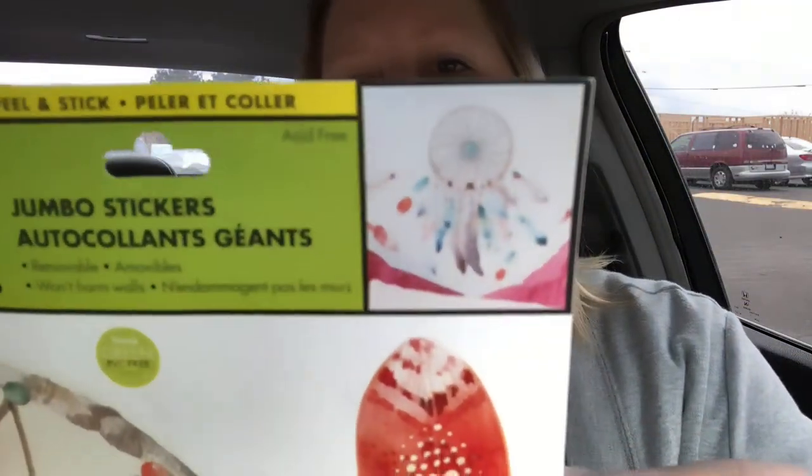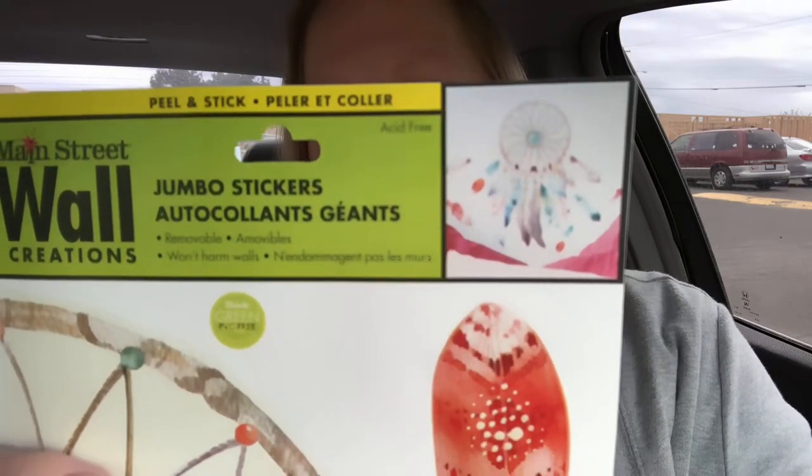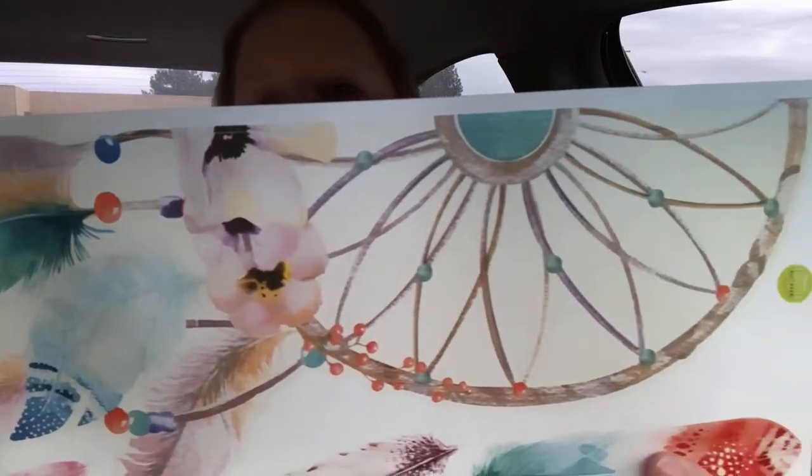I'm always looking at this — in Sherry's bedroom when she's doing her hauls, she has these same wall stickers on her bedroom wall. It's gonna be hard to show you exactly, so I'll just show you the picture. It's this really beautiful dream catcher with peaches and teals.